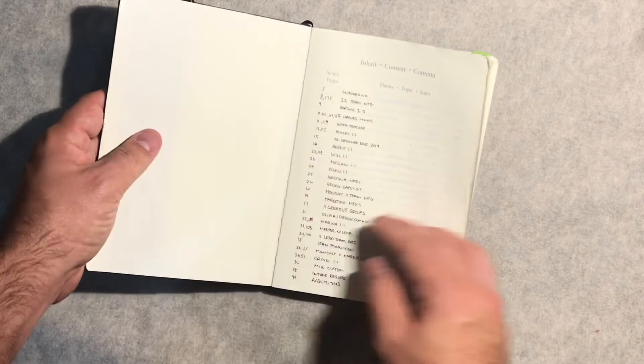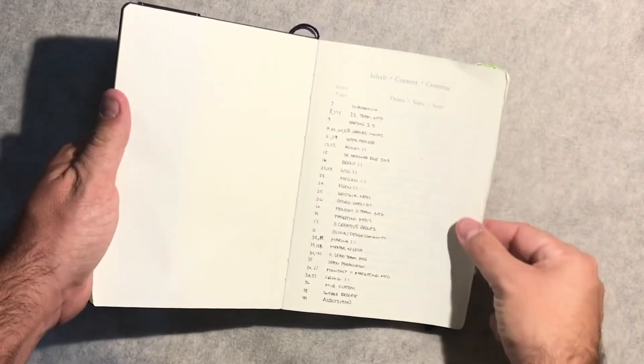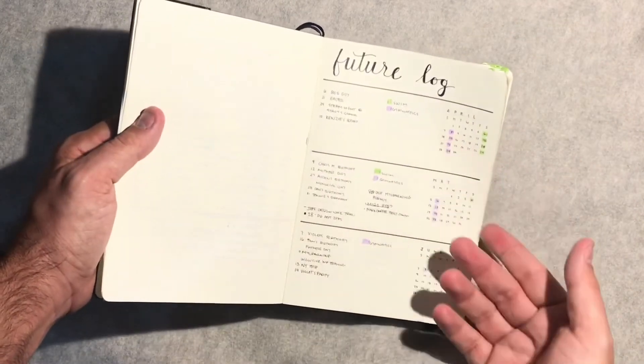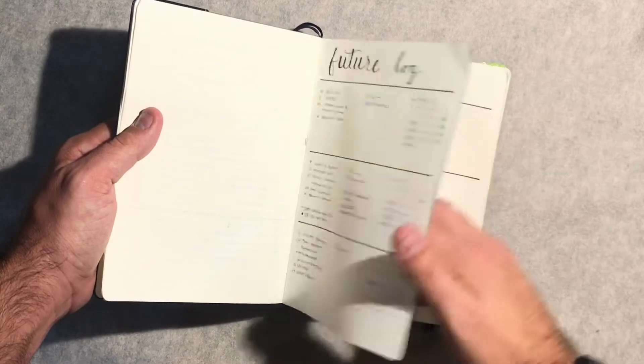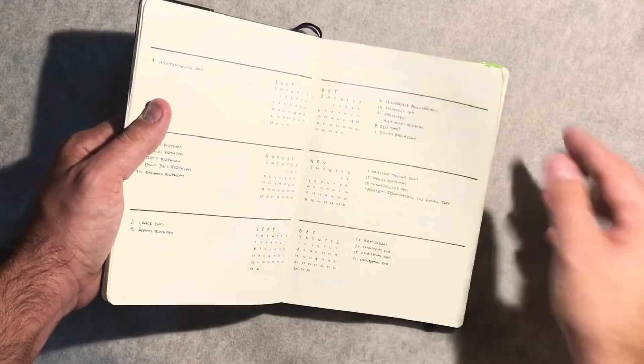So first things first, the index. I live and breathe by the index. It's always going to be the number one thing I talk about — I call it the heart of the bullet journal system. The future log I had in here was pretty simple. Did some coloring early on with some events going on for the kids, but overall very simple. Did its job.